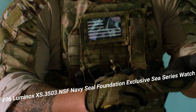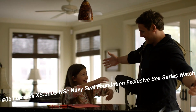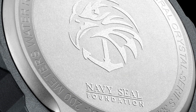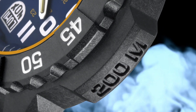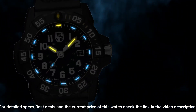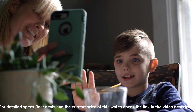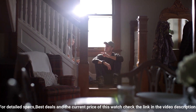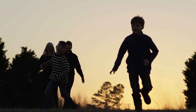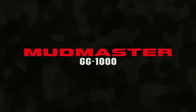Number six: Luminox XS 3503 NSF Navy SEAL Foundation exclusive C-series watch. Excellent timepiece — the Luminox men's Navy SEAL 3500 series black PU band blue dial quartz analog watch. Luminox has been the watch of choice for professionals like Navy SEALs, expert counter-terrorism operative Scott Castle, the U.S. Coast Guard, law enforcement divers, and many more for the past 25 years. Dial window material: tempered scratch-resistant mineral crystal.